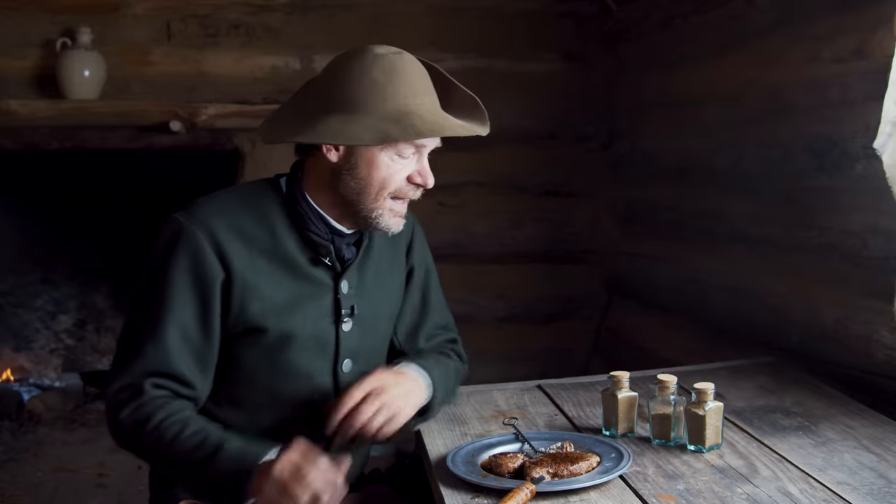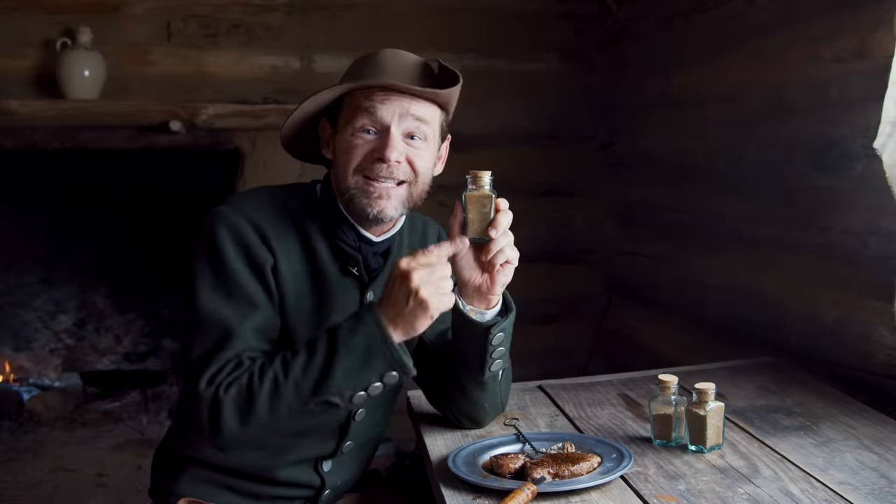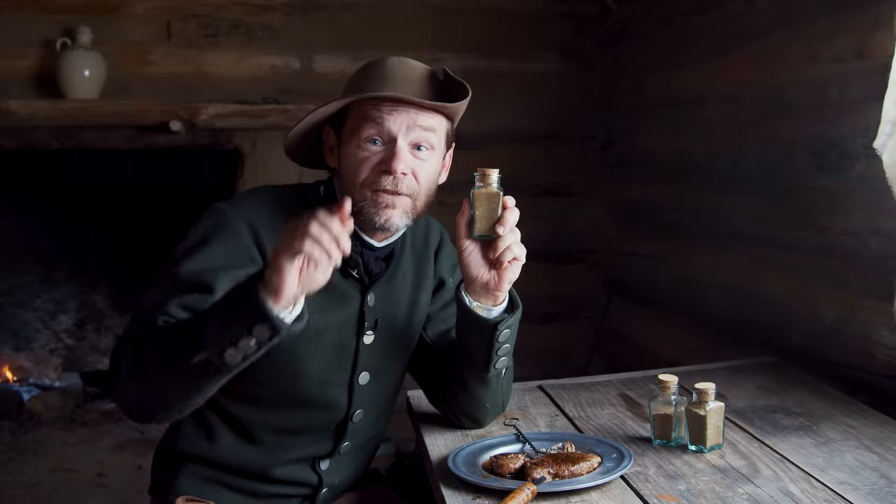This pork chop is so good — this is the best pork chop I have ever had, and it's all because of my kitchen pepper. This stuff is amazing. Thanks for joining us today as we savor the flavors and the aromas of the 18th century.